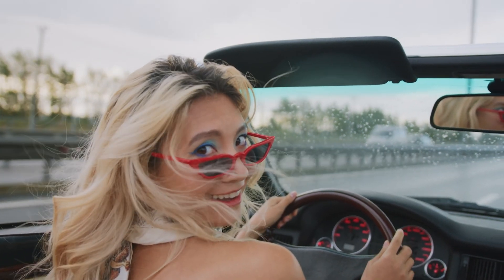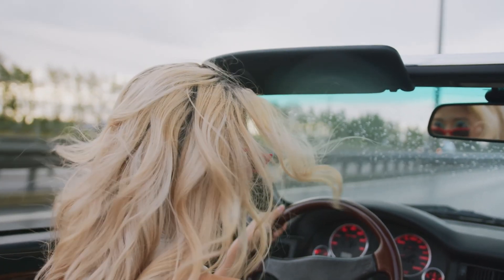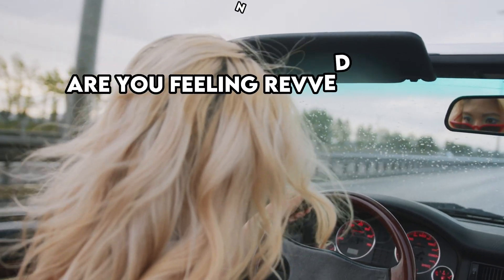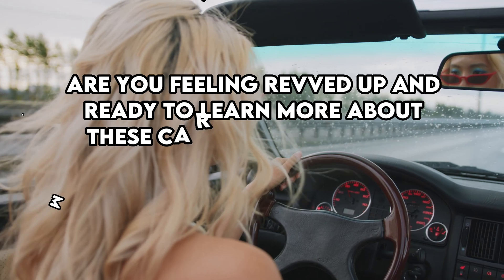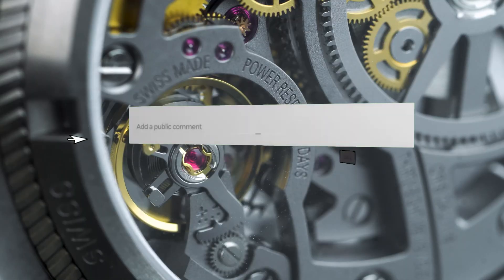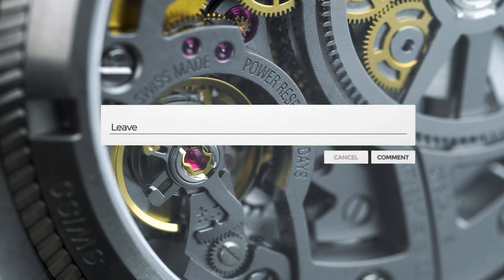Ready for a quick pit stop? Before we continue our turbocharged journey, are you feeling revved up and ready to learn more about these car terms? Or do you need a quick refuel of wit and engagement? Let me know in the comments below and let's keep the gears turning.